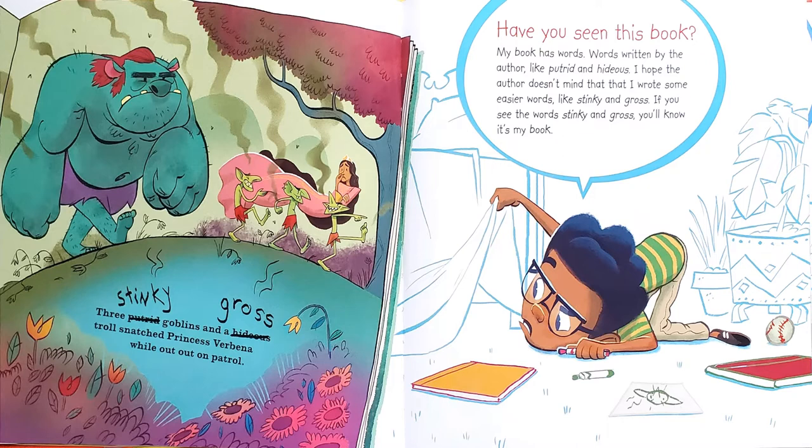Have you seen this book? My book has words — words written by the author, like putrid and hideous. I hope the author doesn't mind that I wrote some easier words like stinky and gross. If you see the words stinky and gross, you'll know it's my book. And then the book says, three stinky goblins and a gross troll snatched princess Verbena while out on patrol.